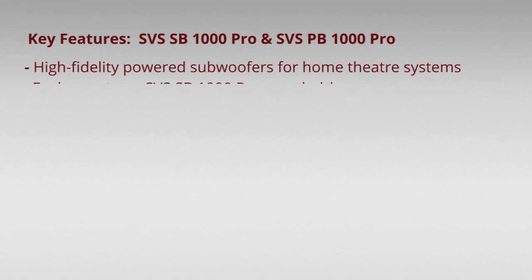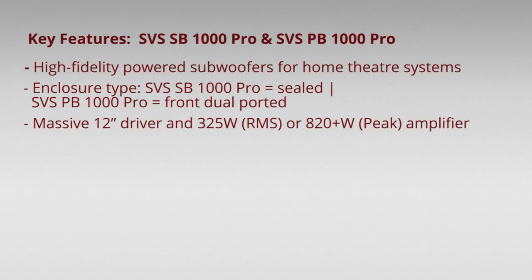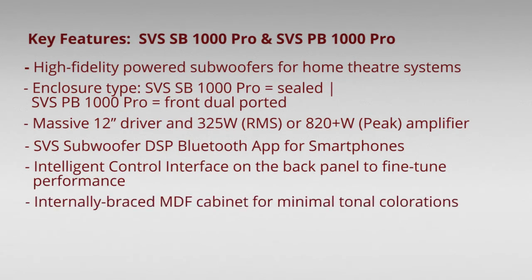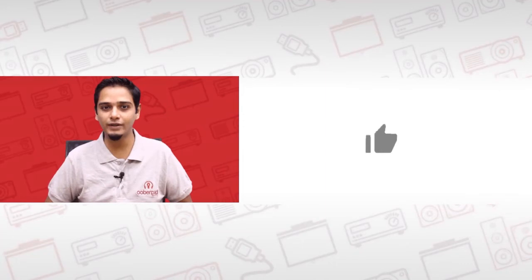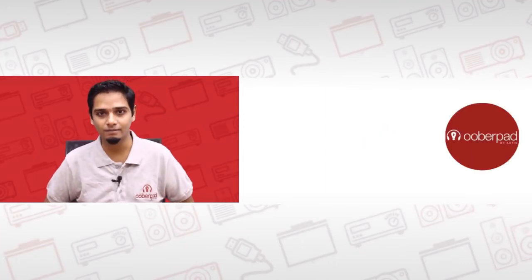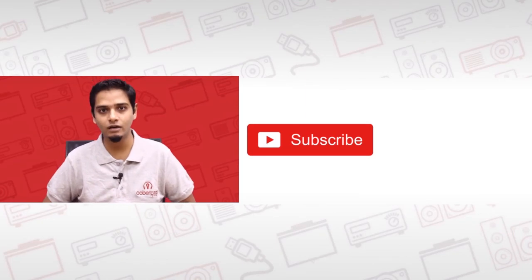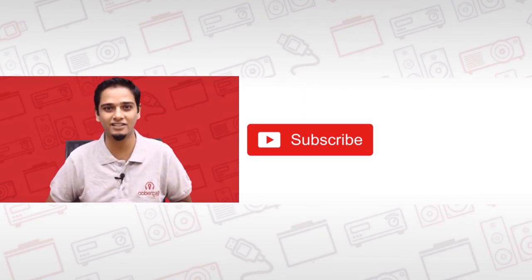For more information on the best pricing, warranty, and availability of the SVS SB1000 Pro and SVS PB1000 Pro subwoofers, get in touch with UberPad support. If you like this video, don't forget to hit the like button. Also, subscribe to our channel and follow us on social media for more such interesting and informational videos.